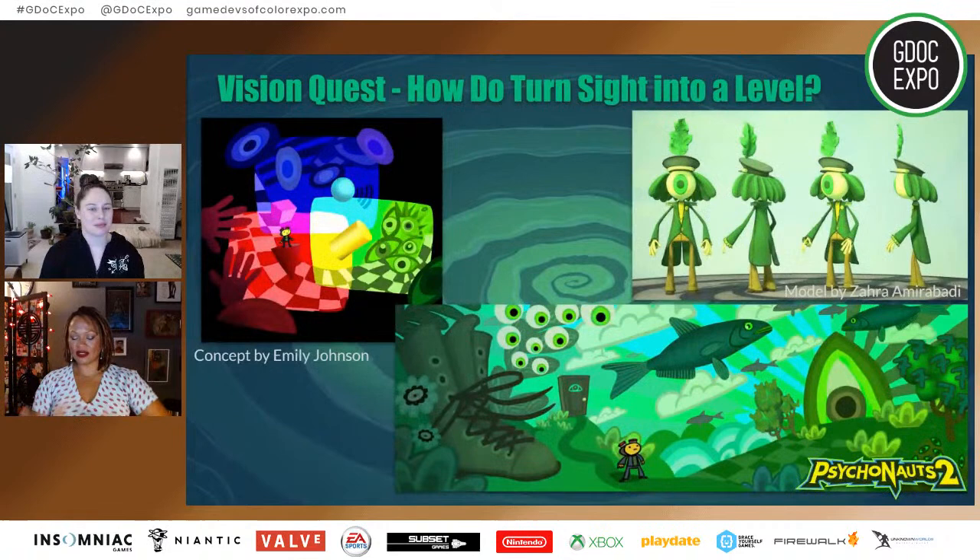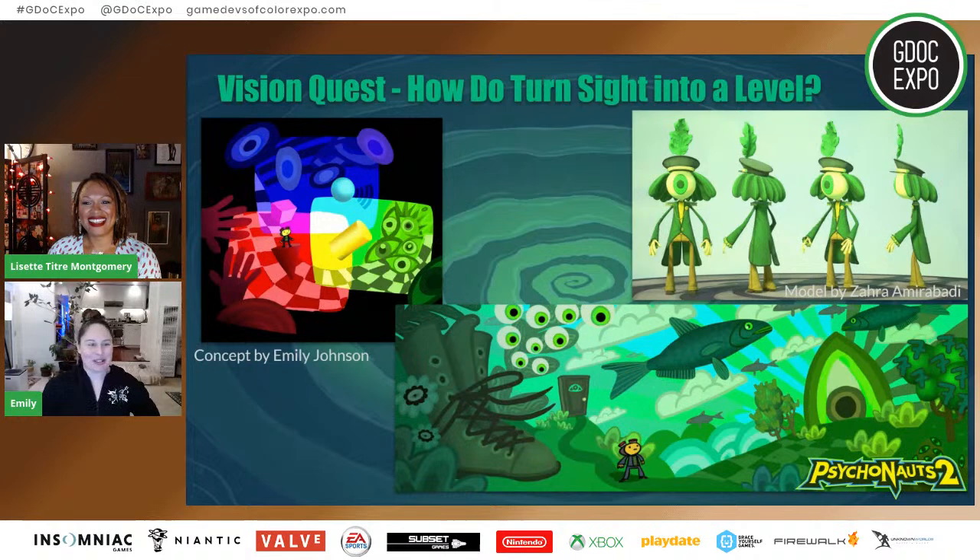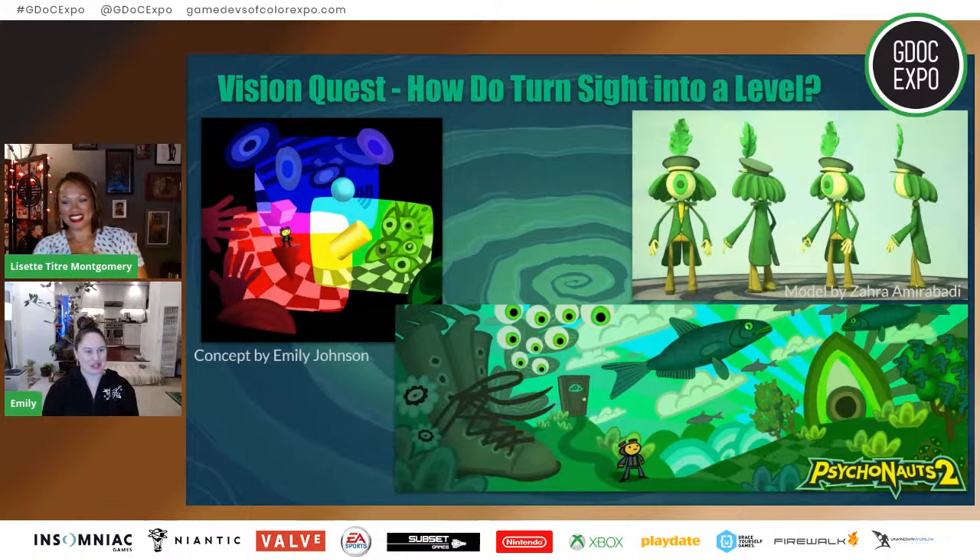After we developed what the level was going to be, Emily had a demand — kaleidoscopes. She went to our VFX artist Tazia and said we have to do kaleidoscopes because you don't see that in games very often. So Tazia started developing kaleidoscopic effects. The biggest part of surrealism is playing with your sense of time and space — where you are, what's real and what's not. We wanted to use the kaleidoscopes as a way to transition into the various senses of the body.